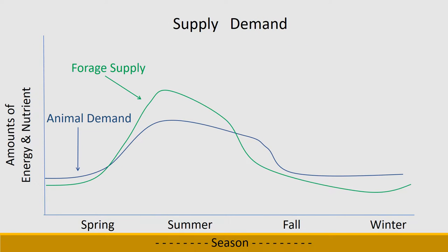If we overlay that forage supply on western rangelands with the animal demand curve, most western rangeland production situations — and certainly what happens with wildlife — is that they have their fawns, calves, etc. in the late spring. So cattlemen and sheep producers that have lambs and calves in the late spring are matching demand with supply. The animals start lactating just about the time that forage supply is really starting to be abundant. You can see that if you do this there are only a couple of times of year where forage supply may not be adequate for animal demand, and those would be early in the spring or late in the fall and winter.